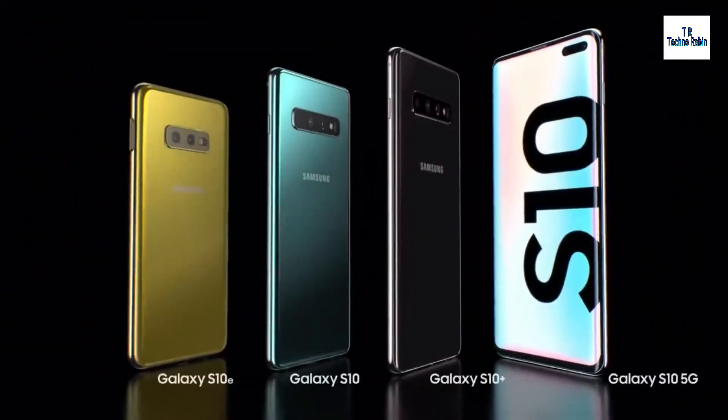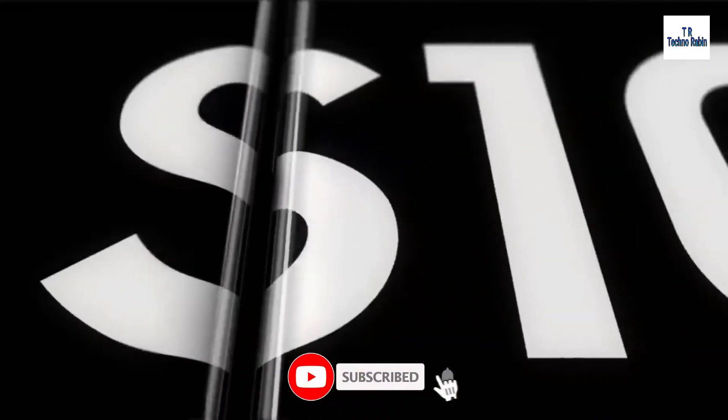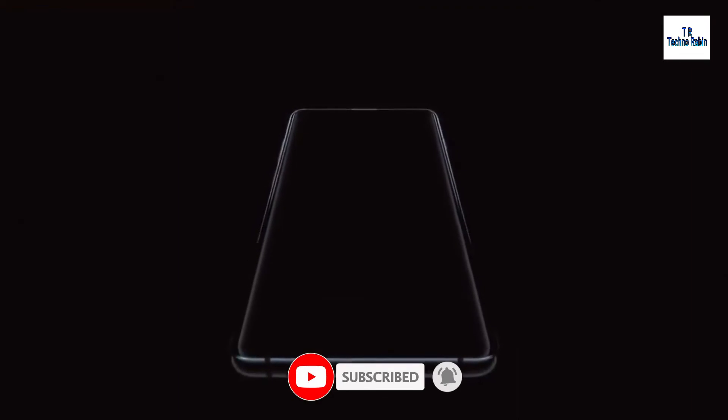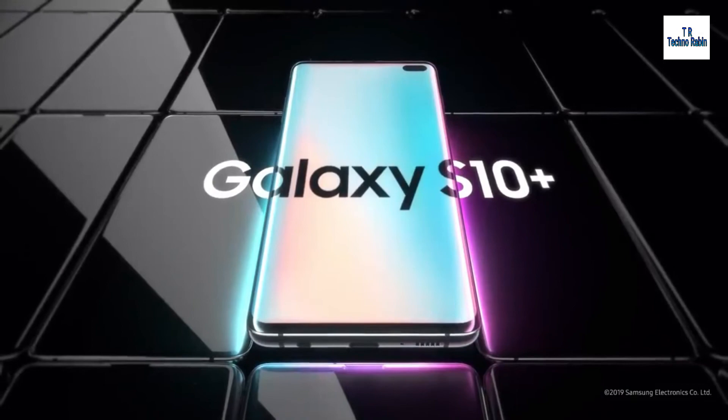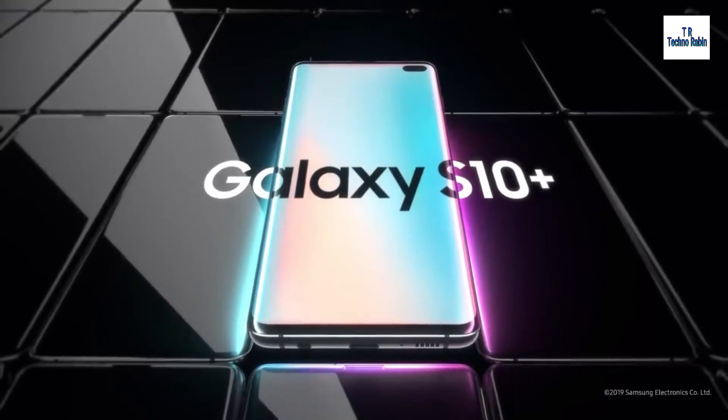From its next generation smart screen to wireless PowerShare, the Galaxy S10 is a phone like no other. Designed not to stand out, it's designed to stand apart. Galaxy S10 — the next generation Galaxy has arrived.